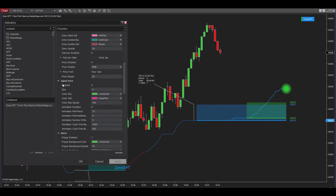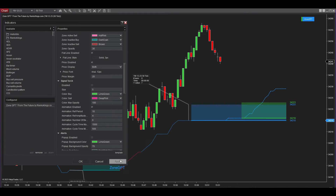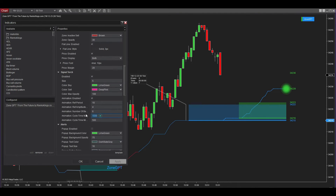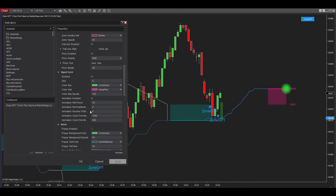You can choose whether to show or hide the Center Torch by checking or unchecking the enabled box. In a robust market trend, the Center Torch beats more rapidly; in contrast, during sideways or less fluctuating markets, it beats more slowly. Fine-tune the oscillation speed of the Center Torch using the Animation Cycle Time Machine parameter.